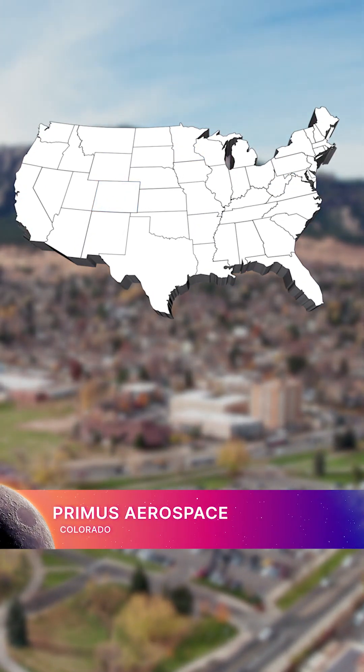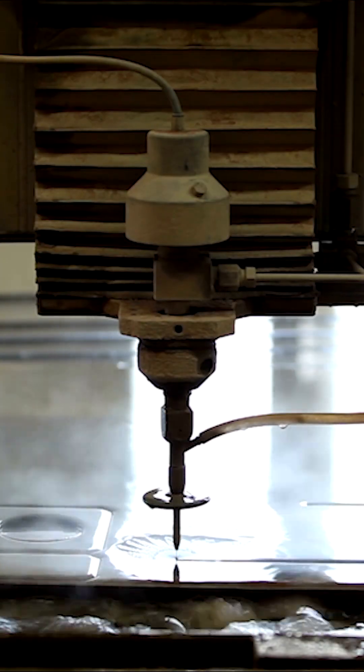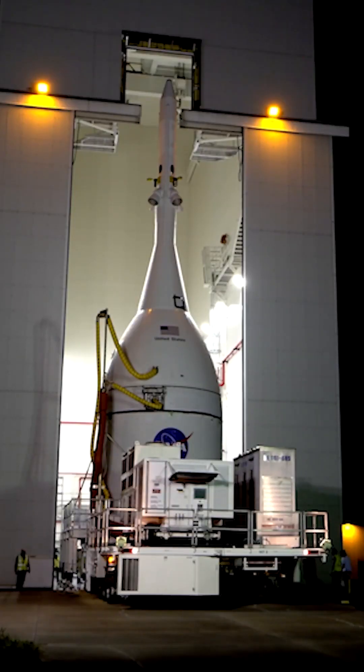In Colorado, Primus Aerospace offers material and machining for water jetting — a process that uses a high-pressure water mixture to cut into thick plates of titanium for building Orion.